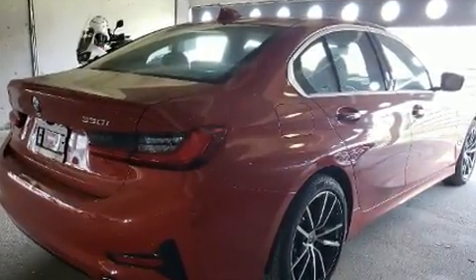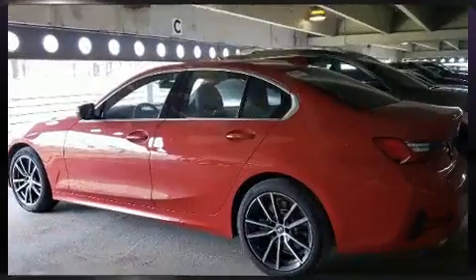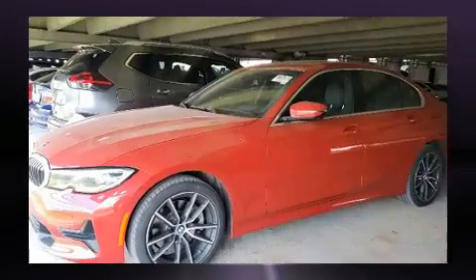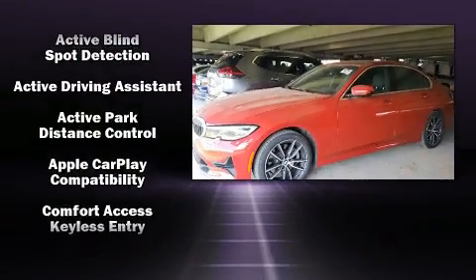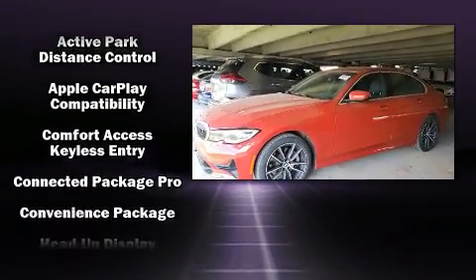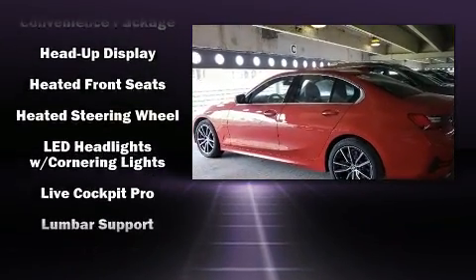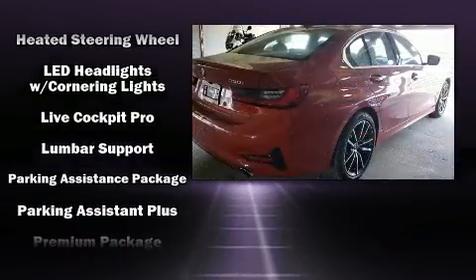Everything is where it ought to be, from the dashboard controls to the door locks and window controls. BMW also prioritized safety and security with features such as ignition disabling, an emergency communication system, and four-wheel disc brakes with ABS.